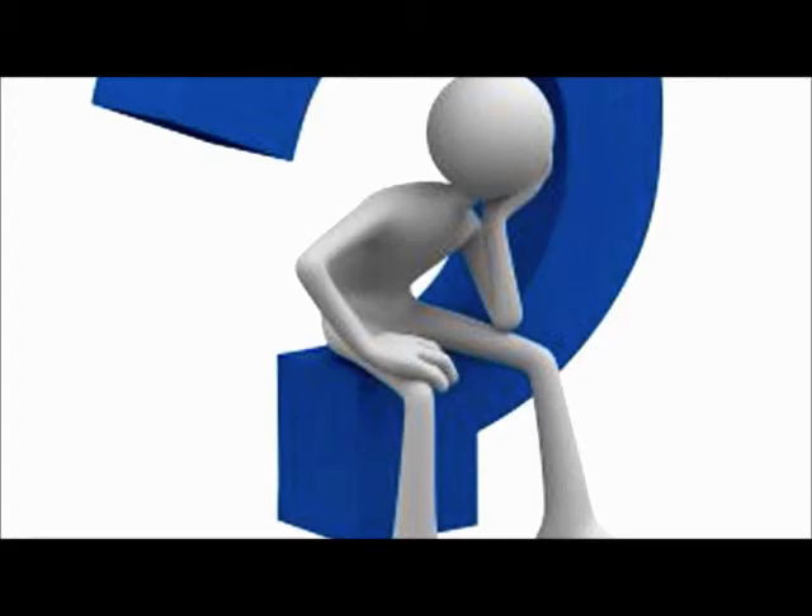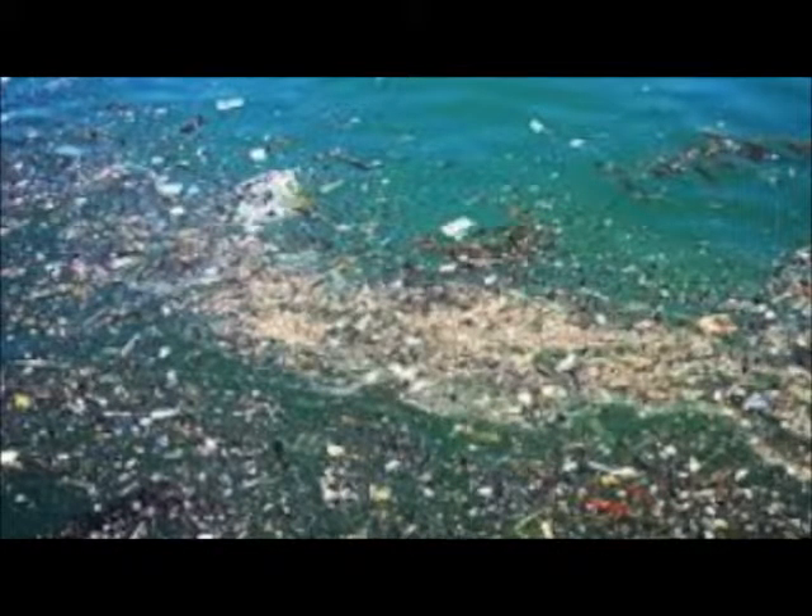What is the Great Pacific Garbage Patch? The Great Pacific Garbage Patch is essentially a patch of garbage in the middle of the Pacific Ocean. It is formed by rotating ocean currents called gyres. These vortex-like currents gather debris and plastic to one accumulation area.